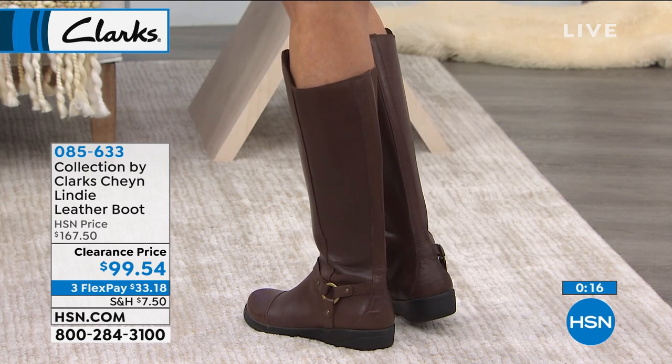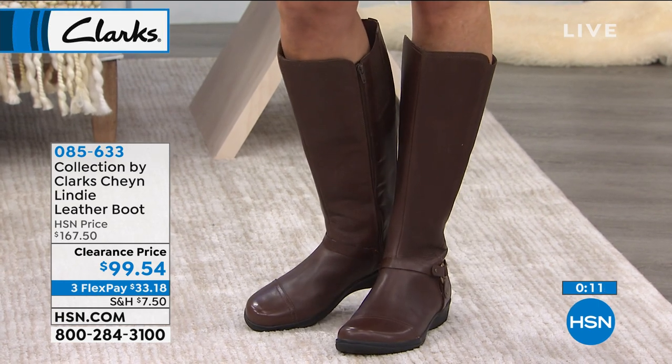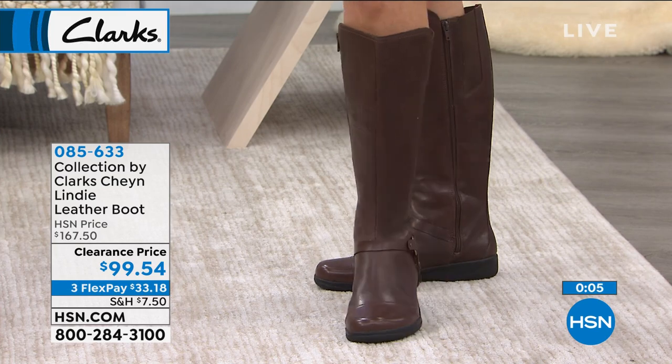You can even see there the little bit of goring — just a little goring panel near the zipper. Again, it helps with no digging. If you want to put your jeans inside here or your leggings, it gives you a little bit of extra give there too, so you don't feel like it's compressing your whole leg and cutting off your circulation, because no one wants that.